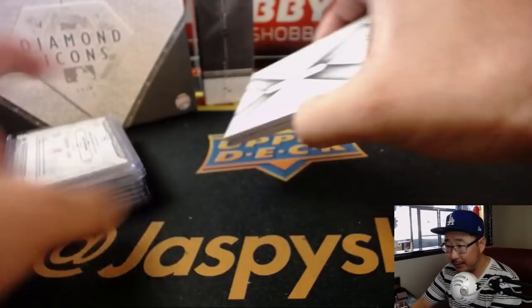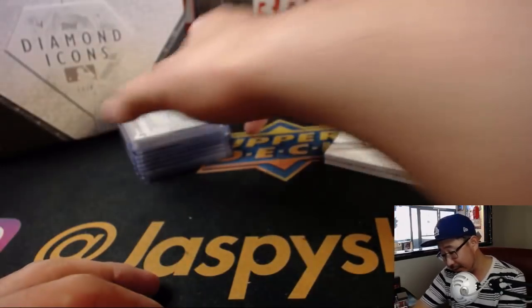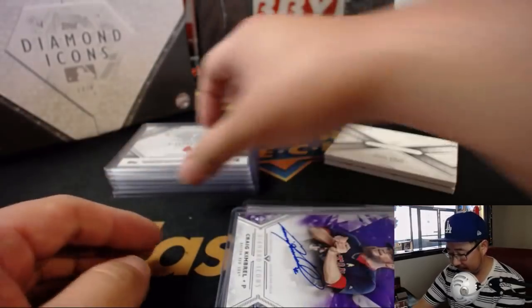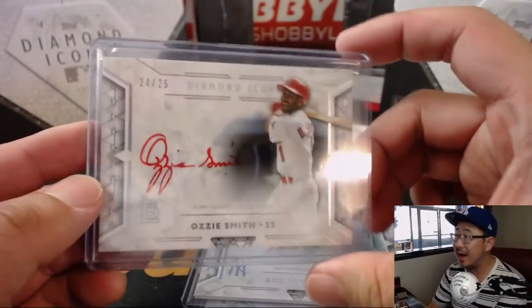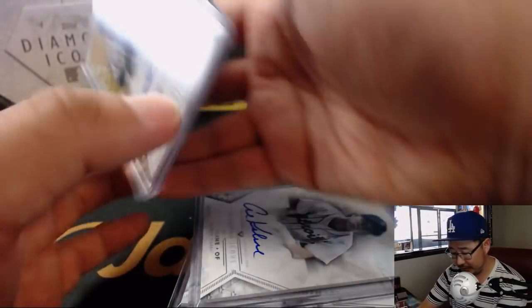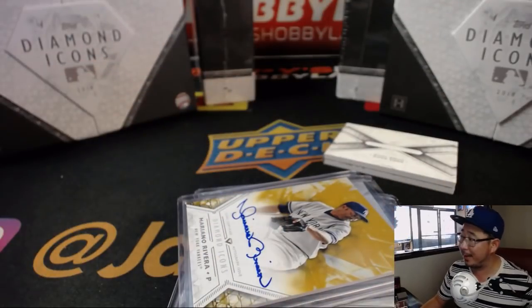And there you have it, ladies and gentlemen — another nice break. There's the book, game-used memorabilia, very nice. Here's just a quick look at all the hits again. Great stuff — we've got 2 boxes left, ladies and gentlemen, so check it out while supplies last. Not very many supplies left. Man, that Mariano Rivera — really nice. Another great break in the books. Jaspi's Hobbyland dot com — we'll break with you next time. Bye bye.